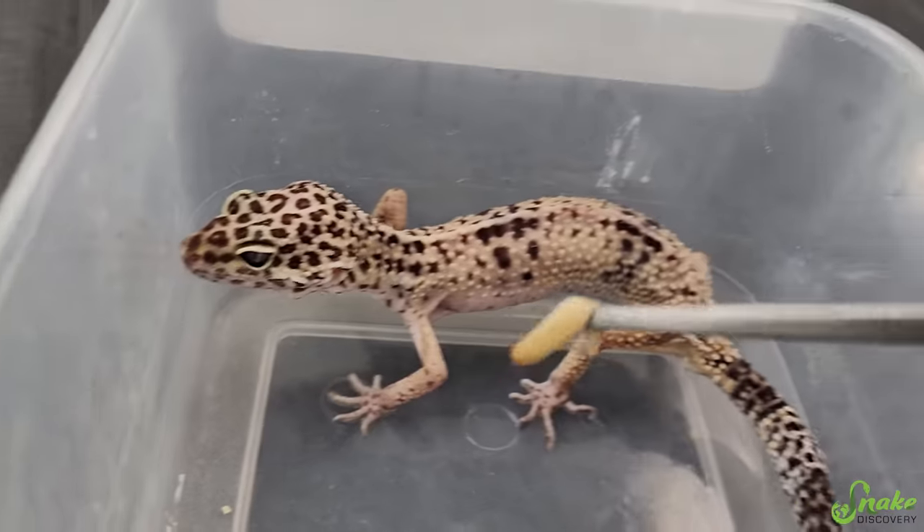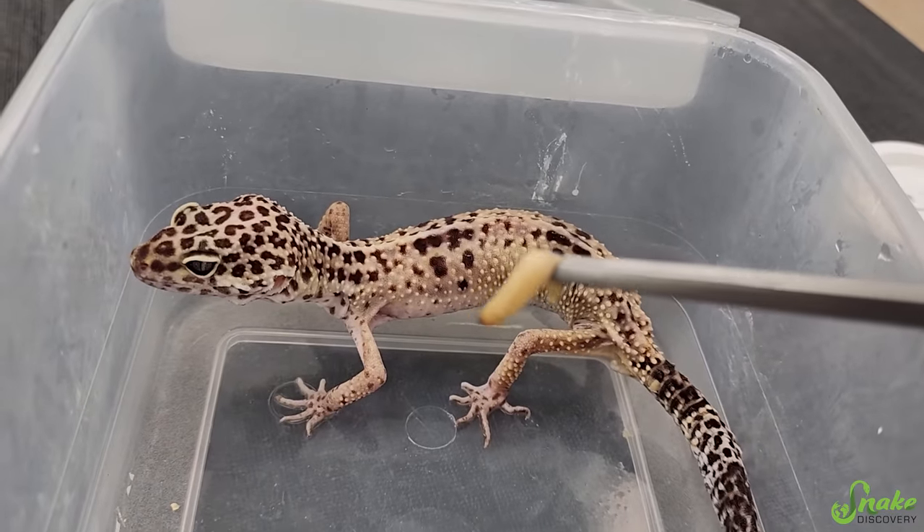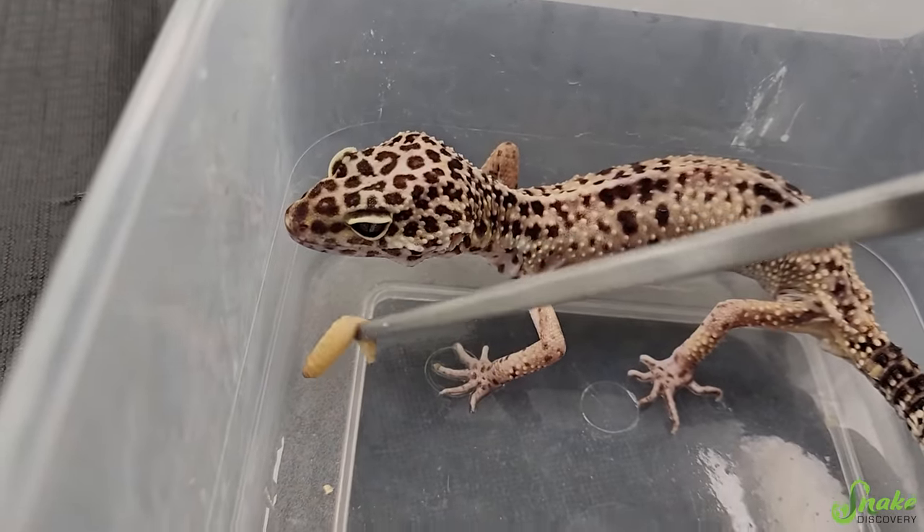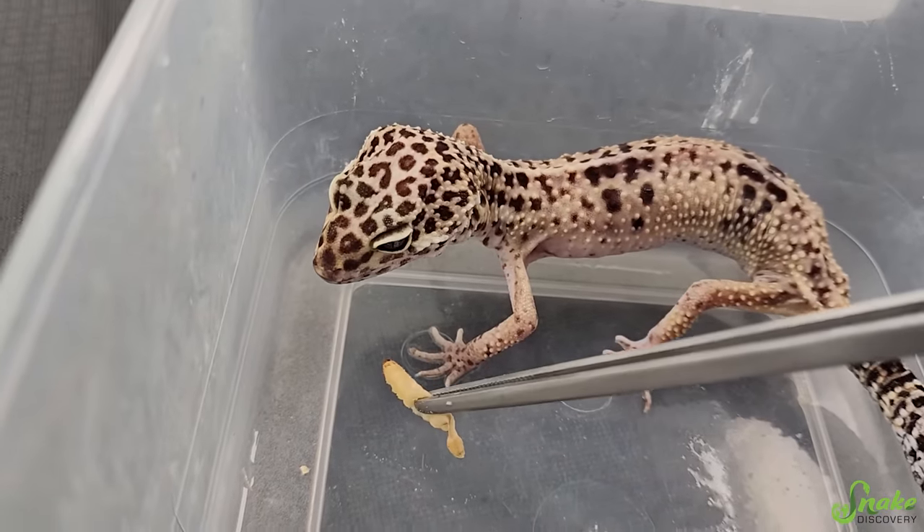Do you want a waxworm? We don't normally feed waxworms to our reptiles here. This is only a special treat for skinny reptiles or picky eaters when we're trying to get them to eat something.